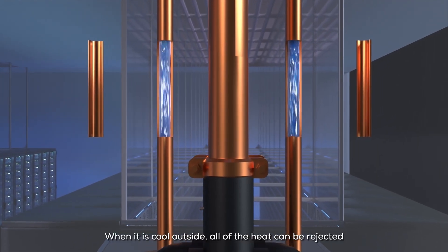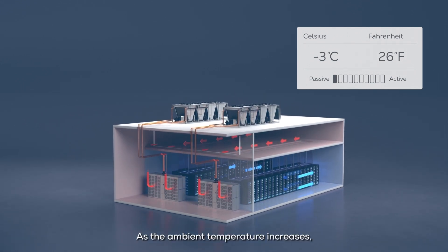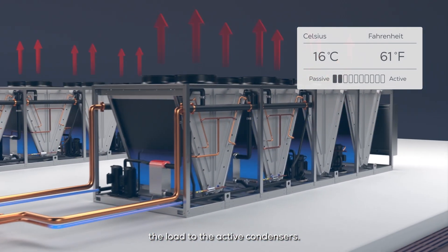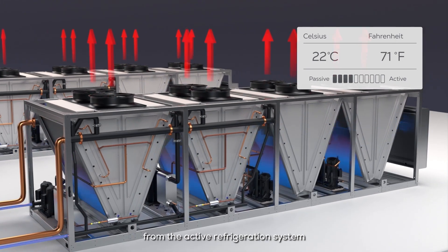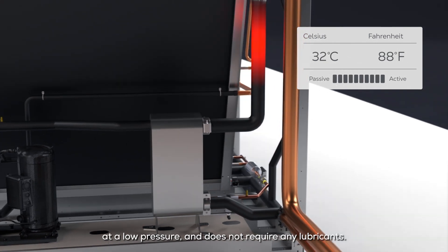When it is cool outside, all the heat can be rejected from the thermosyphon loop by the passive condenser coils. As the ambient temperature increases, compressors stage on to gradually transfer the load to the active condensers. The thermosyphon is separated from the active refrigeration system by a heat exchanger and always operates passively at a low pressure and does not require any lubricants.